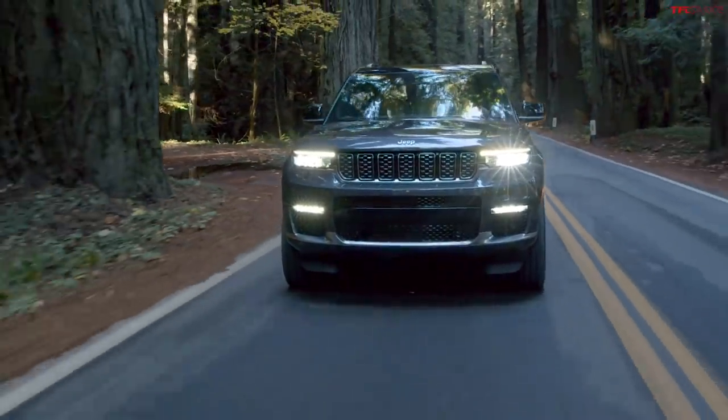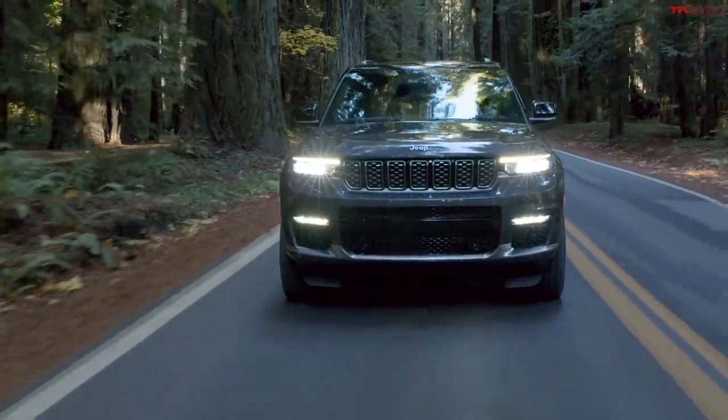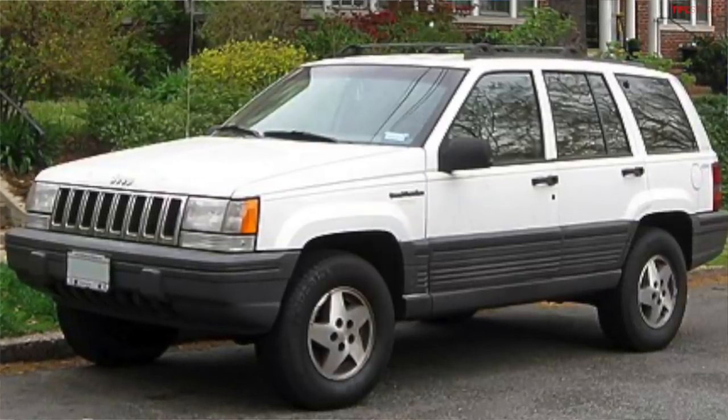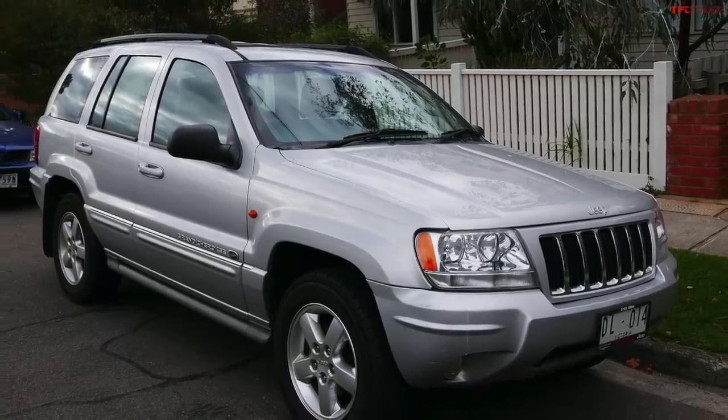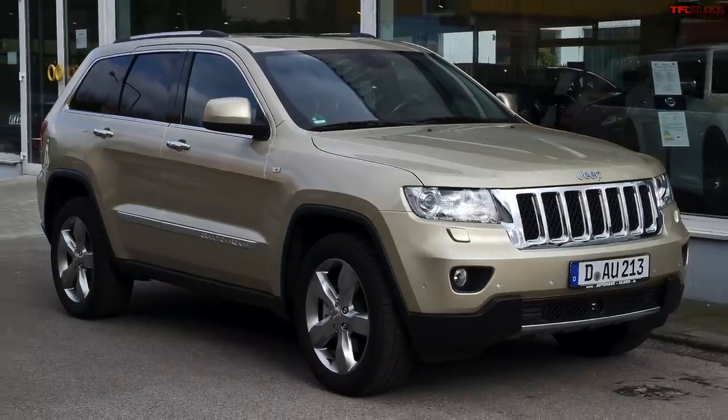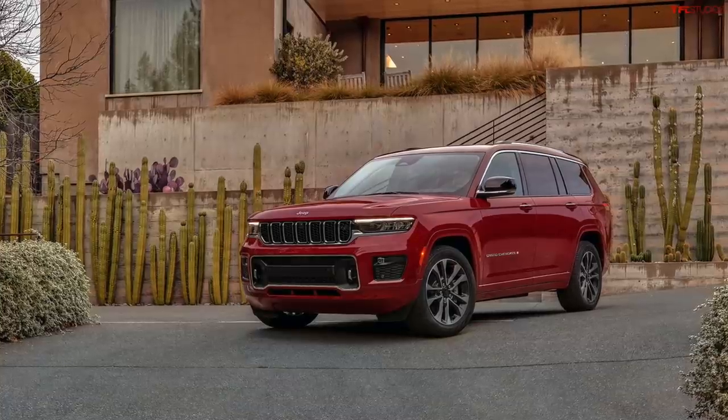Let's do a quiz — what are the five generations of the Grand Cherokee? The first one was the ZJ, then the WJ, then WK1, then WK2, and now WL. Alright, let's talk about styling.